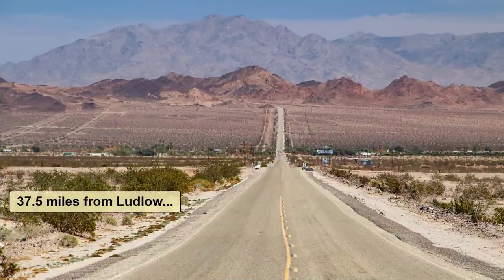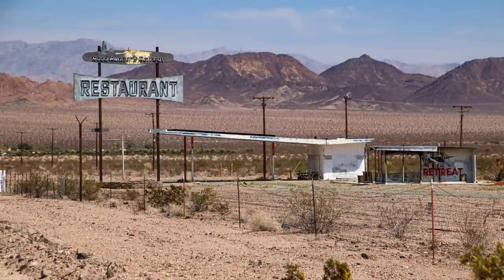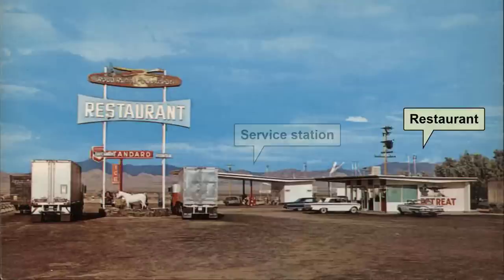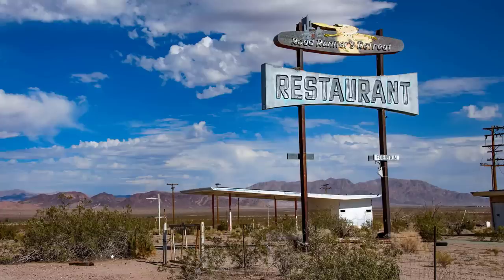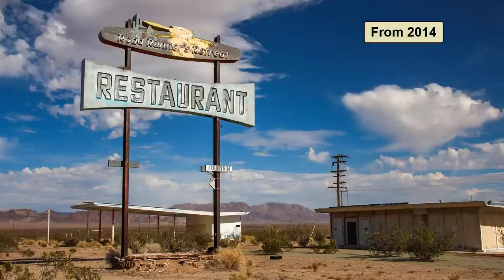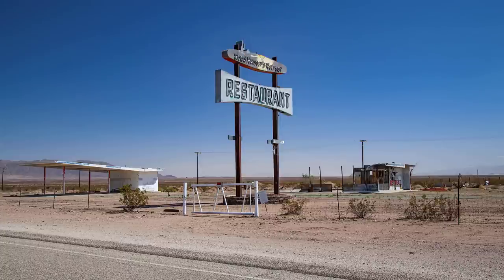About 37.5 miles from Ludlow, you'll see the ruins of this old truck stop and restaurant on the right — home of the now famous Roadrunners Retreat sign. The Roadrunners Retreat opened for business in 1962 and consisted of a restaurant and a Standard Oil service station, now known as Chevron. You can still faintly see the Chevron blue paint on the gas station. Unfortunately, the restaurant burned down in 2020. The pictures you are seeing are from 2014, before it burned, and then in 2023. There is a group of people working on restoring this property and lighting up the sign.